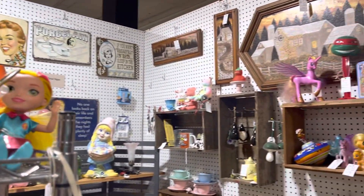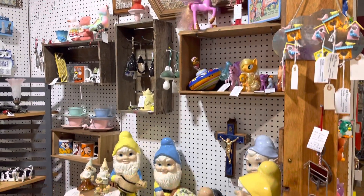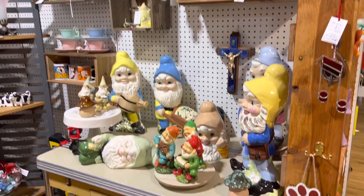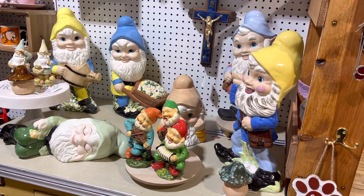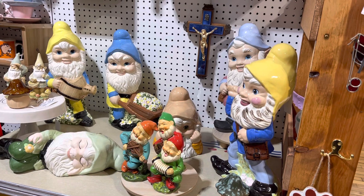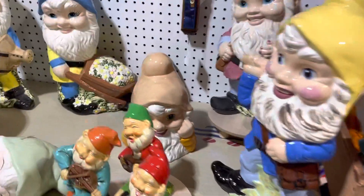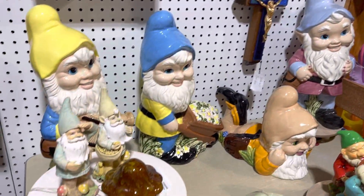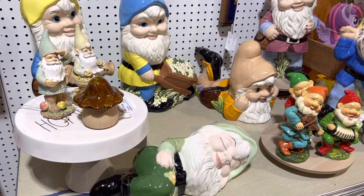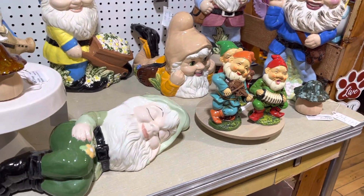But the star of the booth these days, I think, is these guys. They are so awesome. They don't have a date on them, but I'm guessing 70s, 80s — maybe those colors. But they are just cute as the Dickens. They'd be cute in your yard or even in your house in the corner or something. They'd be cute as heck, I think.